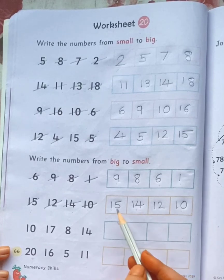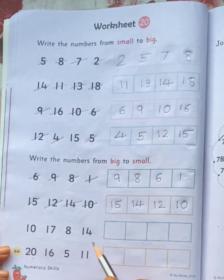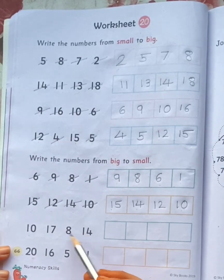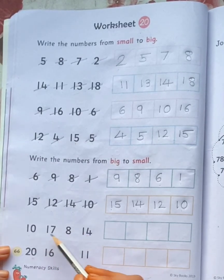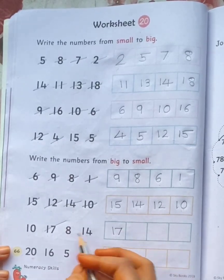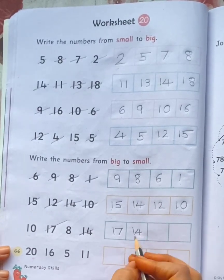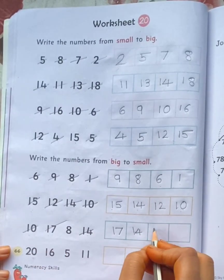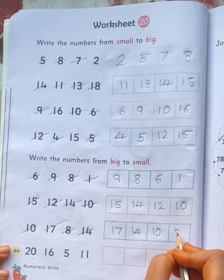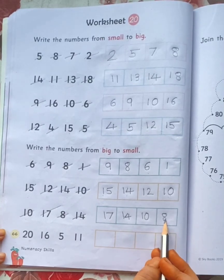We are arranging numbers from big to small. Now look at these numbers: 10, 17, 8, 14. What is the big number here? 17. What is the next number? 14. Then 10. And the last number is 8. So: 17, 14, 10, 8.